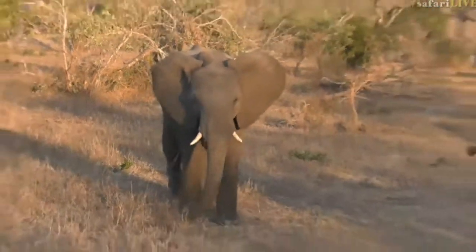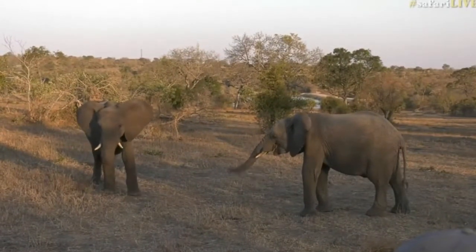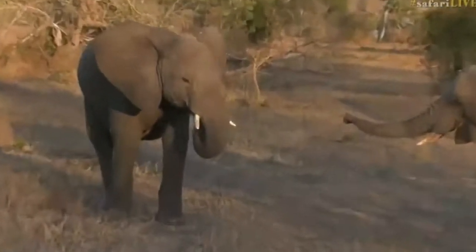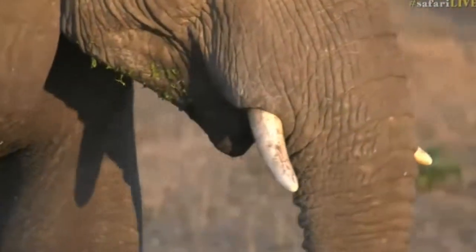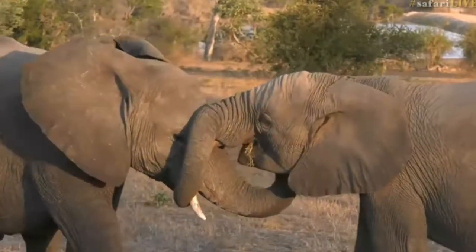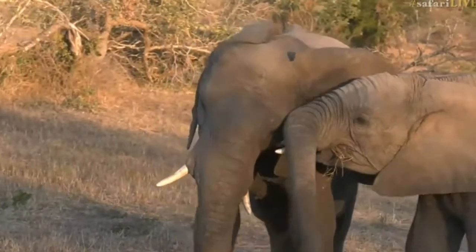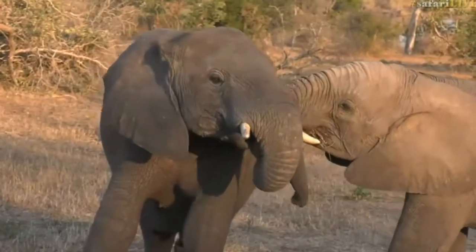Look at how interesting — each elephant has got slightly different tusks. If you have a look, those ones are quite wide; you can see they kind of just spread out a little wider than the others. So all the elephant tusks are quite unique.